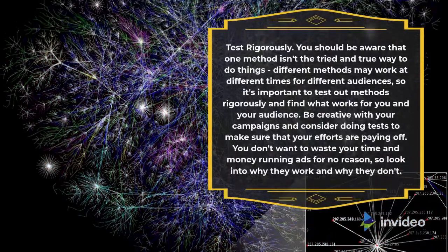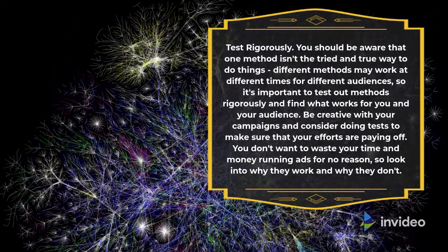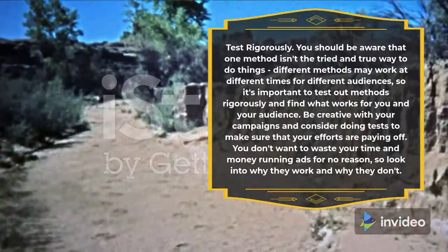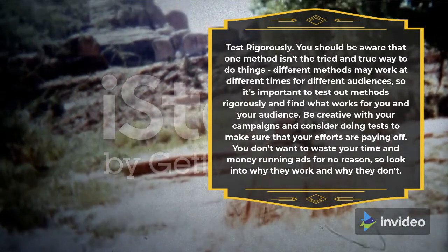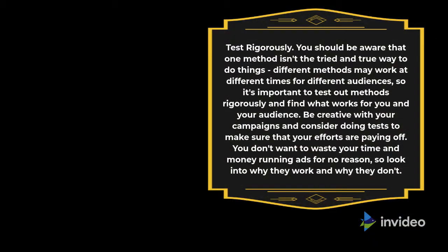Test rigorously. You should be aware that one method isn't the tried and true way to do things. Different methods may work at different times for different audiences, so it's important to test out methods rigorously and find what works for you and your audience. Be creative with your campaigns and consider doing tests to make sure that your efforts are paying off. You don't want to waste your time and money running ads for no reason, so look into why they work and why they don't.